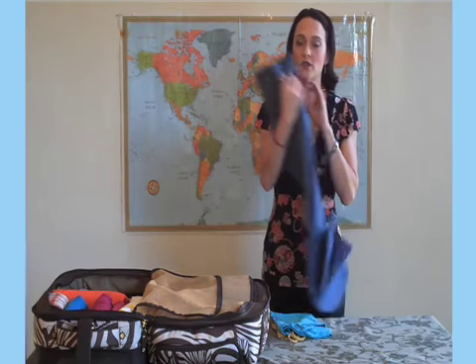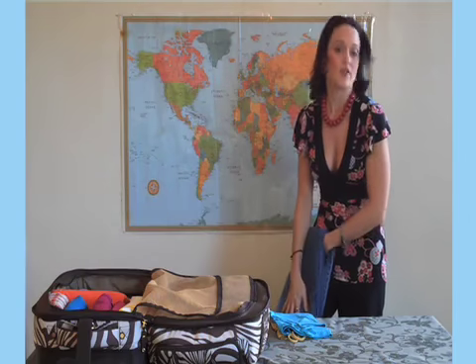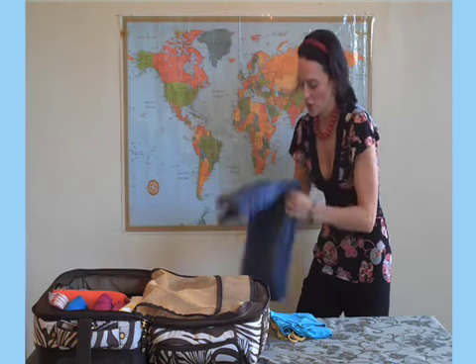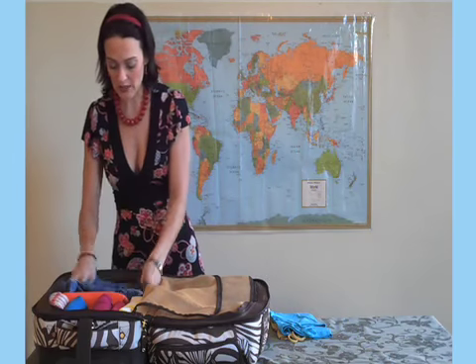You don't want to do that with your pants, so you'll just fold them in half and give them a nice three-fold. Typically, this particular fold fits really nicely in the bottom of your suitcase.